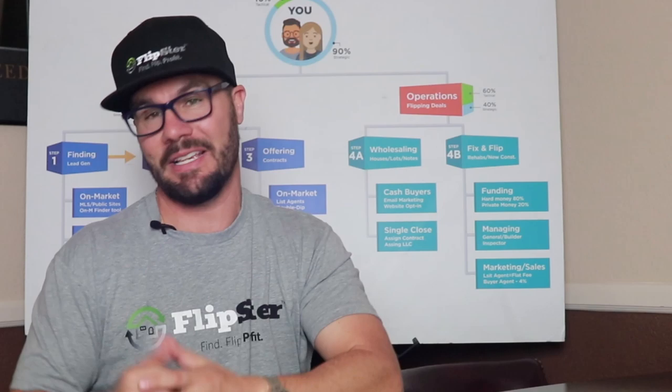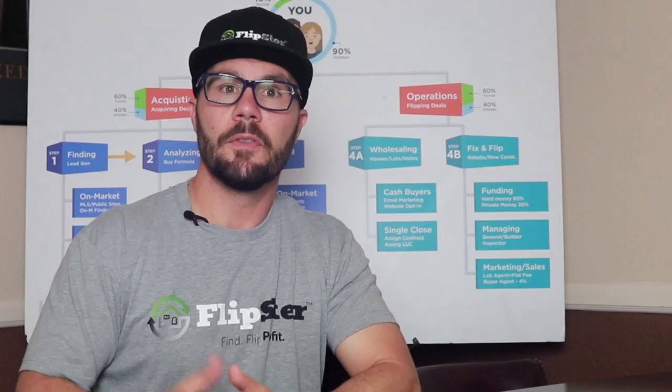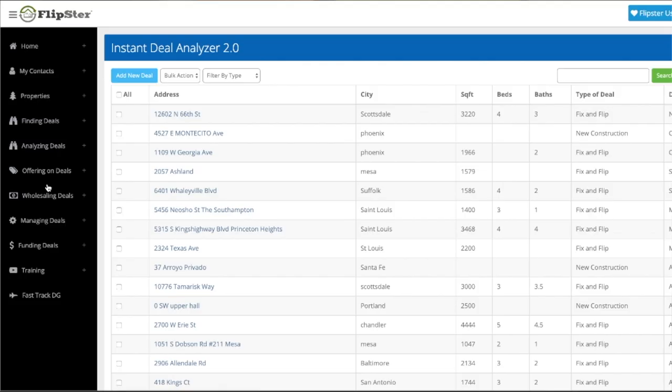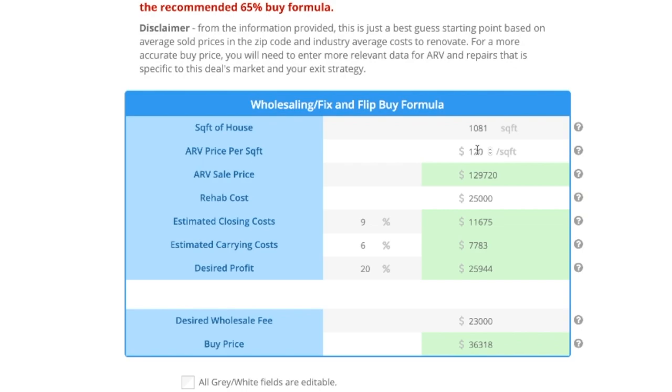The second tool I want to mention to save you time and help you flip more houses is a good deal analyzer software tool. The right tool should factor in after repair value, repairs, soft costs and cost of capital, wholesale fees and projected profit, and should provide you a maximum allowable offer. My deal analyzer instantly calculates all of the numbers using data from sold homes in the zip code as well as my proprietary algorithm for calculating repair costs. In a few seconds you'll have a high-level breakdown of all the numbers.